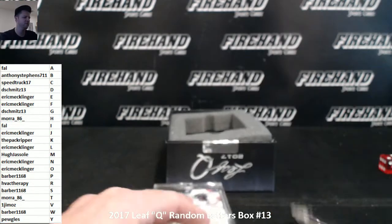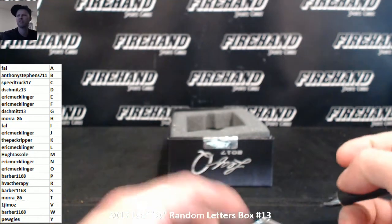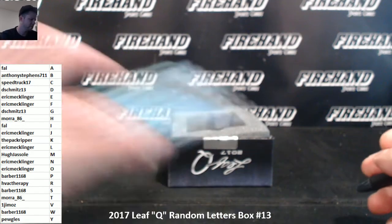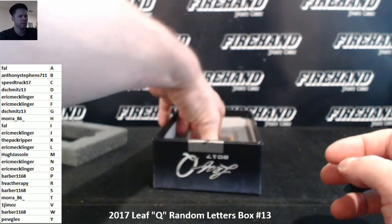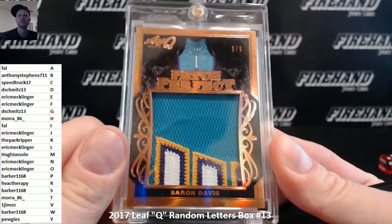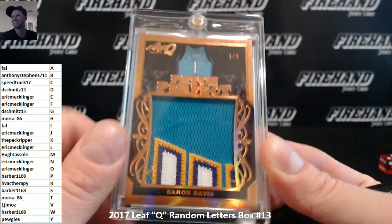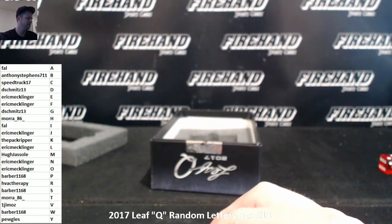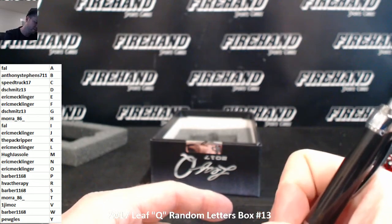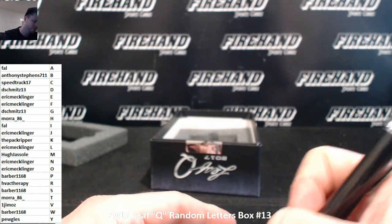Sorry, I called it numeration — numerology, whatever. Barber. Jumbo patch, patch perfect number 9 of 9 — Baron Davis. Oh, Hornets jersey. Baron freaking Davis. The Schmitz. 13.